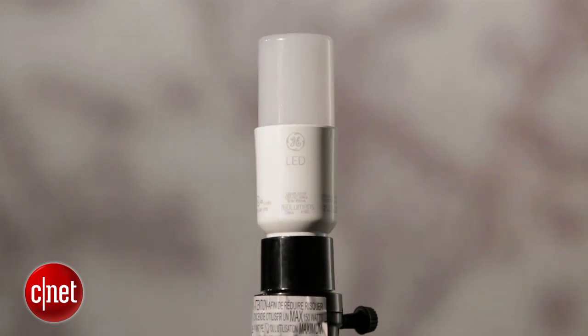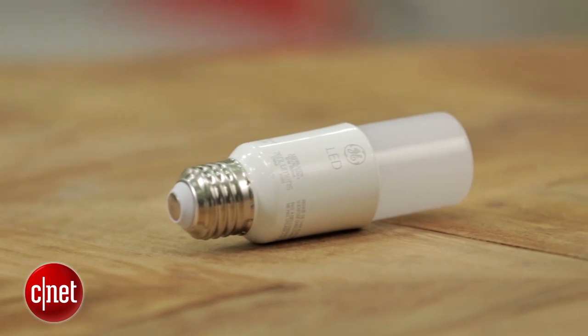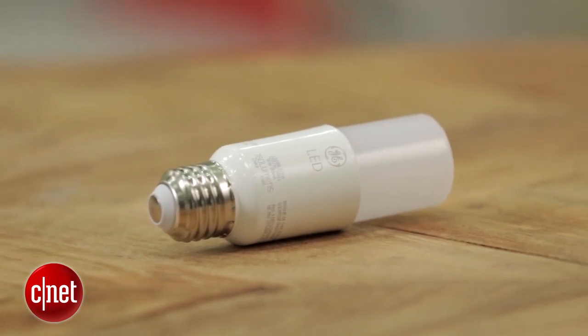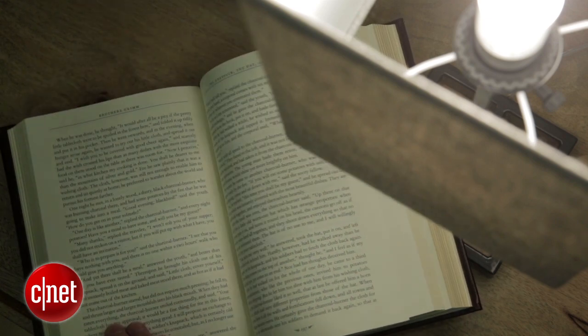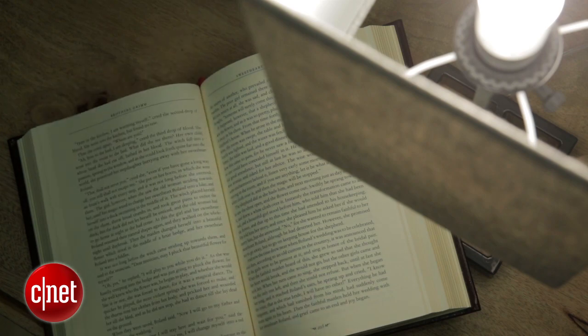That said, this GE BrightStick does have a couple of edges over Philips. It has a longer warranty at five years — Philips gives you three — and also a longer lifespan: 15,000 hours compared to the 10,000 hours or so that you'll get out of that Philips bulb. I also like that despite the odd shape, it still casts plenty of downward reading light, so if you wanted to read under this thing, you'll have no problem.